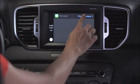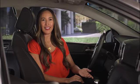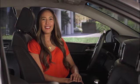Siri will ask: "Who shall I text?" Select Show Messages at the top to go to the list of recent messages. You can scroll the list up and down with a simple swipe, select the one you'd like to text, and Siri will take over.